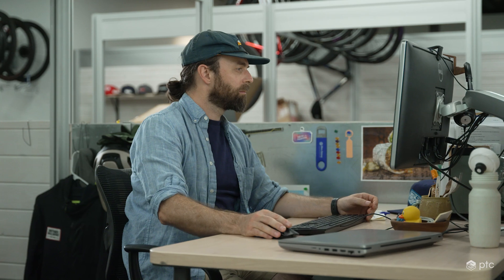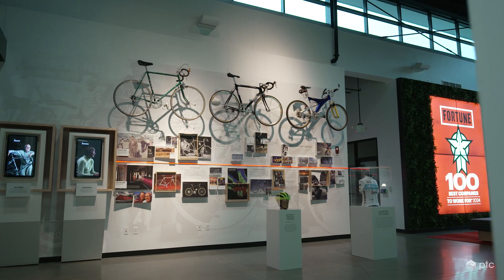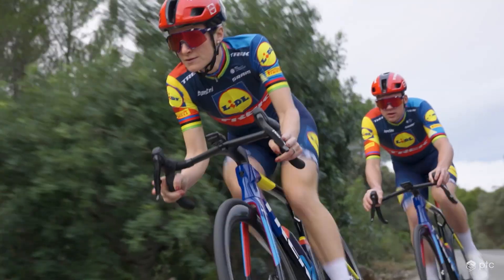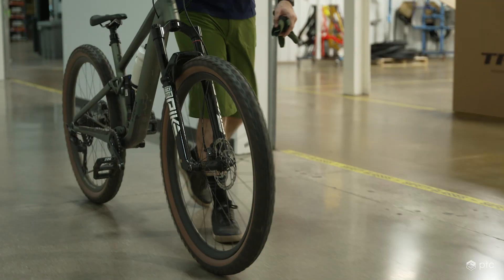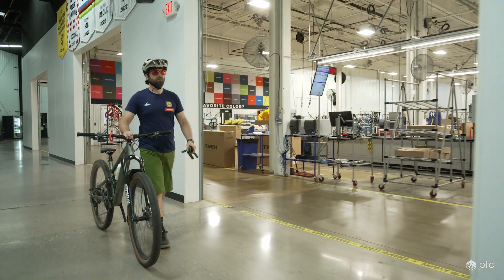One of the biggest things that's changed in the marketplace has been how complex our bikes have gotten. We have a lot of rivals that are challenging us every day to make our products faster, lighter, better. The bike marketplace has gotten a lot more complicated and the engineering reflects that lately.